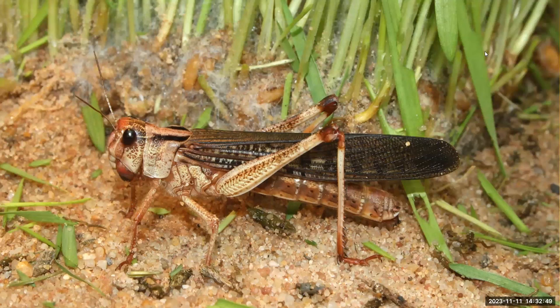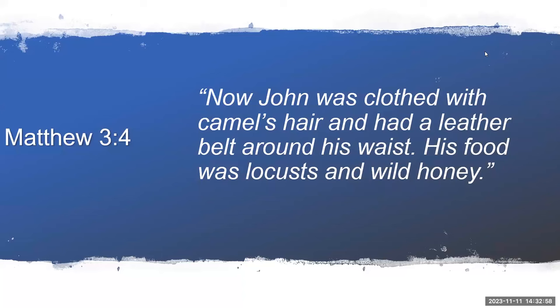Speaking of eating insects, what about those locusts that John the baptizer ate? Matthew 3:4 tells us: 'Now John was clothed with camel's hair and had a leather belt around his waist. His food was locusts and wild honey.' In case you're wondering — or if you're ever out in the woods without food — here is the recipe for making locusts, crickets, or other grasshoppers.